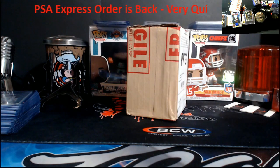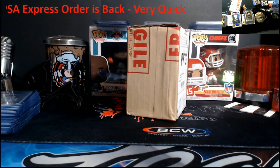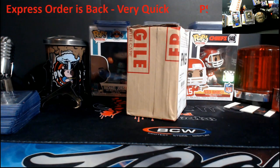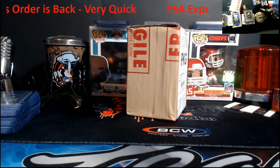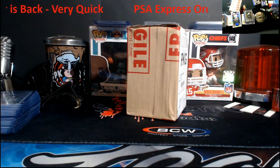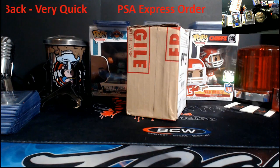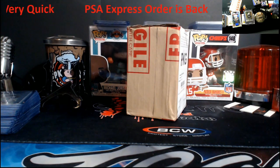What's going on everybody, happy Friday — long weekend for some people with Memorial Day on Monday. I did get the Express order back from PSA. I cut the top off so we could get right into it, because it takes a few seconds to cut around the box. I didn't see any damage on the outside of the box, so I'm kind of happy. But let's take a look.